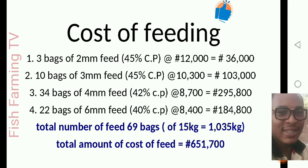For the fourth stage, get 22 bags of 6mm feed, which has 40% crude protein, sold at 8,400 naira per bag. Prices depend on location — this is the estimate from my own location, so check prices in your own area. Multiplying 8,400 by 22 bags gives you 184,800 naira. The total amount of feed for all four stages is 69 bags. Each bag weighs 15 kg, so 15 kg multiplied by 69 bags gives 1,035 kg of total feed. The total cost of feed from my location is 651,700 naira.